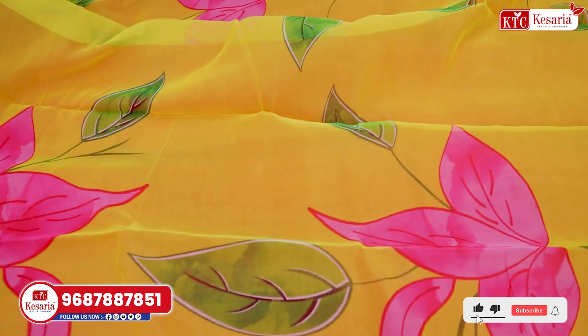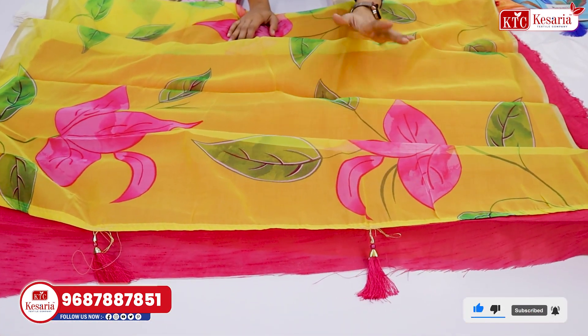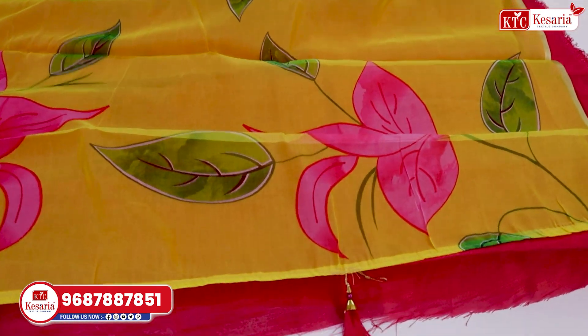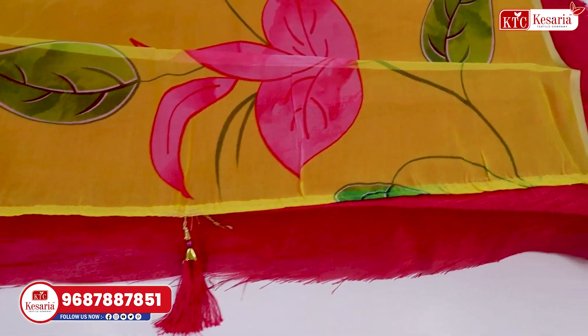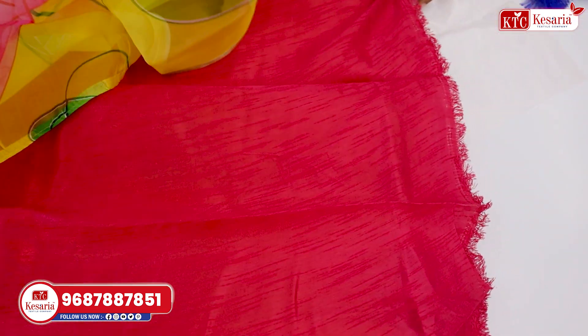Look at the pattern. The light color is yellow, but the pattern is made with pink and green color. It looks very beautiful. It has a very bright design. Look at the blouse — dark pink color. It means the best combination.